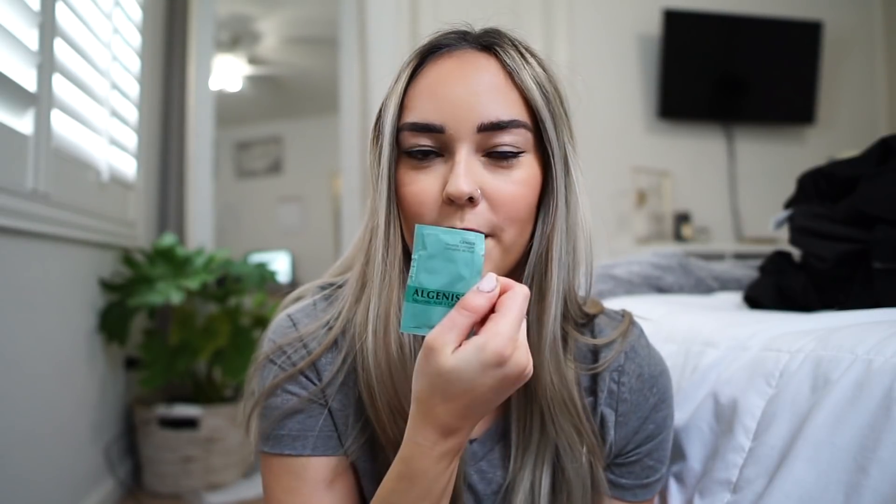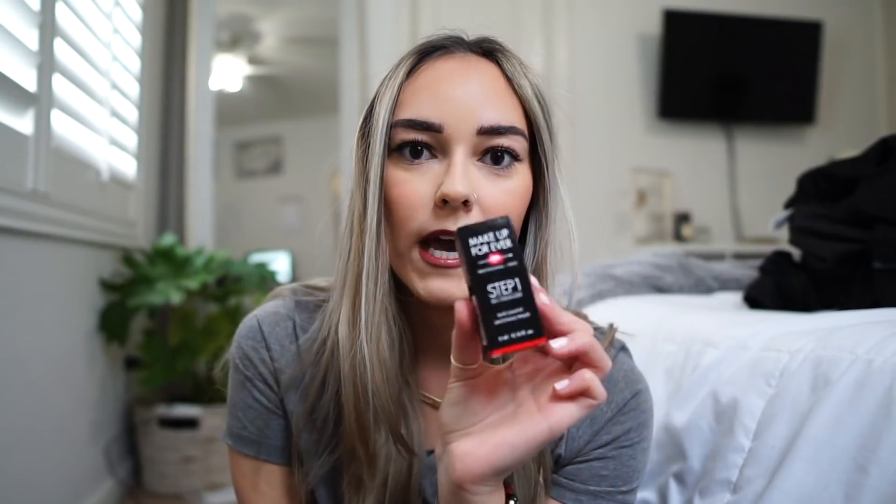I also got a sample of the Algenist Collagen — my friend told me it was really good so I'm excited to try it out. I also got the Smashbox Photo Finish Foundation Primer and the Makeup Forever Step One Skin Equalizer smoothing primer. These are all little sample sizes, which I think will be fun — I can try them out and decide if I want to purchase the bigger products.